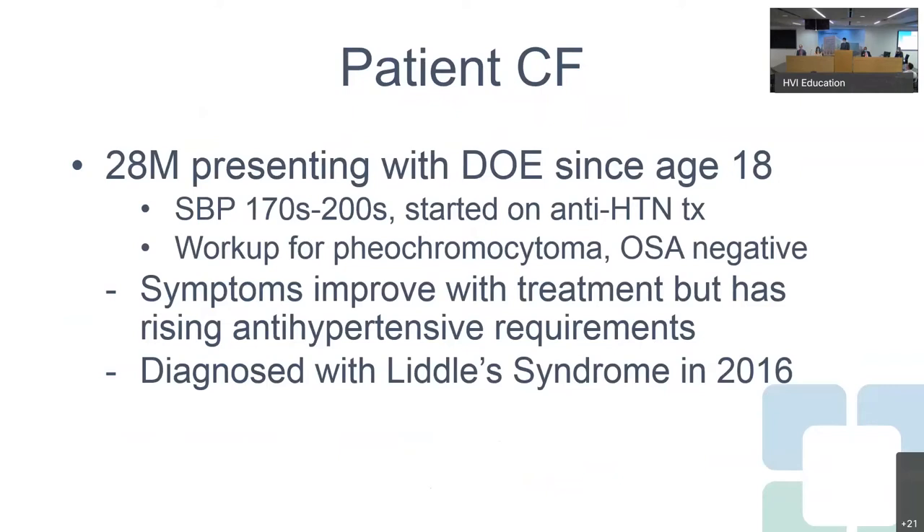This is Mr. CF, a young 28-year-old male who presented with dyspnea on exertion since the age of 18. He was seen at another center a couple of years before presenting here. At the time of initial presentation, he was found to be quite hypertensive — 170s to 200s systolic. Given his early age and profound hypertension, he was started on antihypertensive treatment and underwent workup for secondary causes.